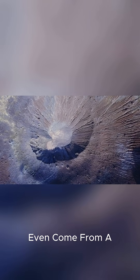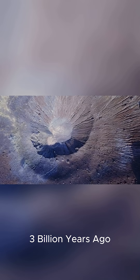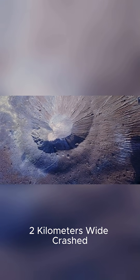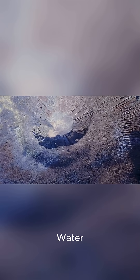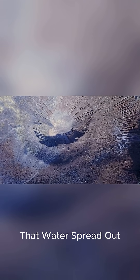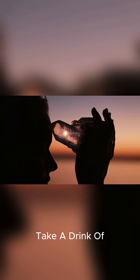Scientists think that about three billion years ago, a large comet about two kilometers wide crashed into Earth. It left a crater in what is now Canada, and it gave our planet a lot of water, maybe even more than we have now. Over time, that water spread out into our oceans.